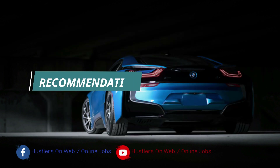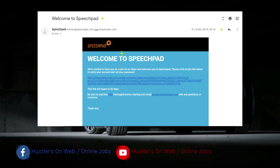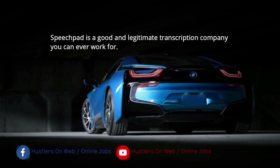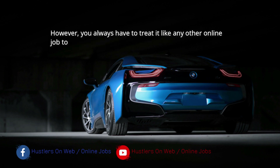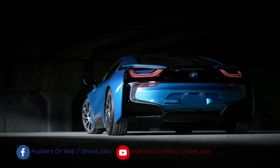Do I recommend working for Speechpad? Yes, because you have nothing to lose. If you apply and get accepted, try to learn — but my advice is to never put all your hopes on any online company offering micro-jobs. Just treat it as another way to earn some extra income, and if you have a full-time job, stick to that.